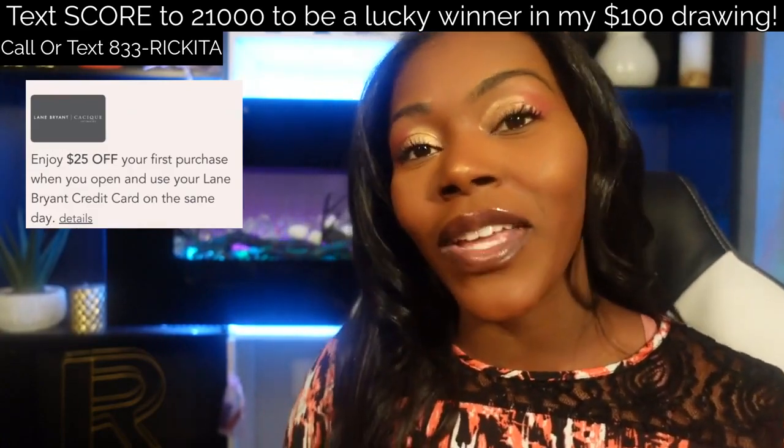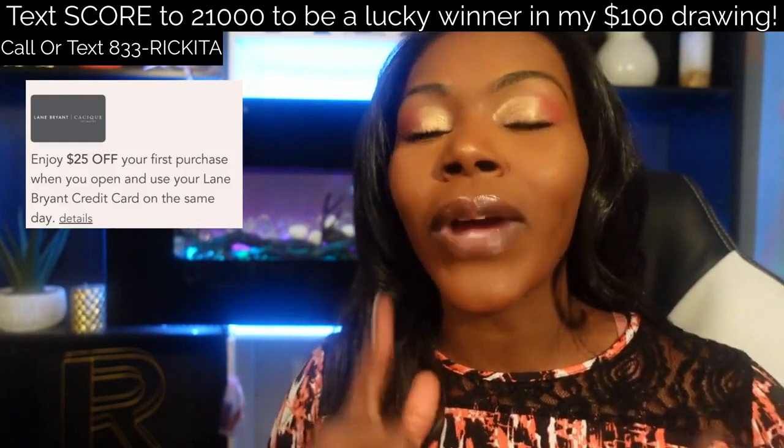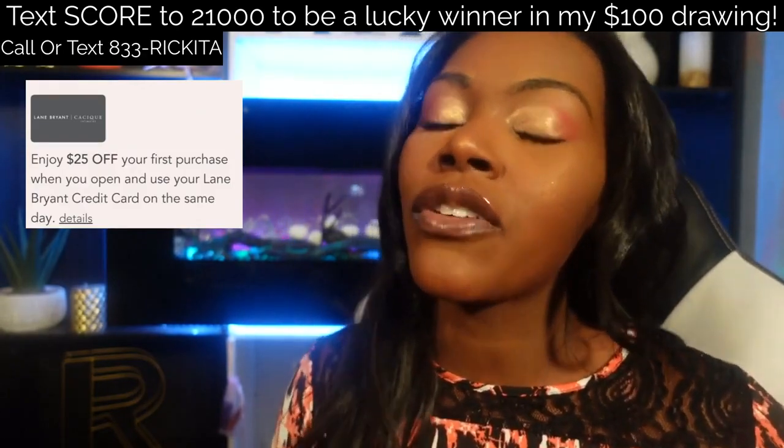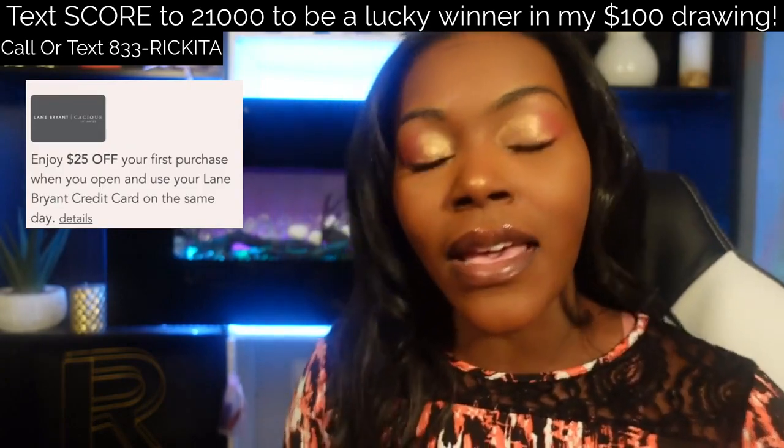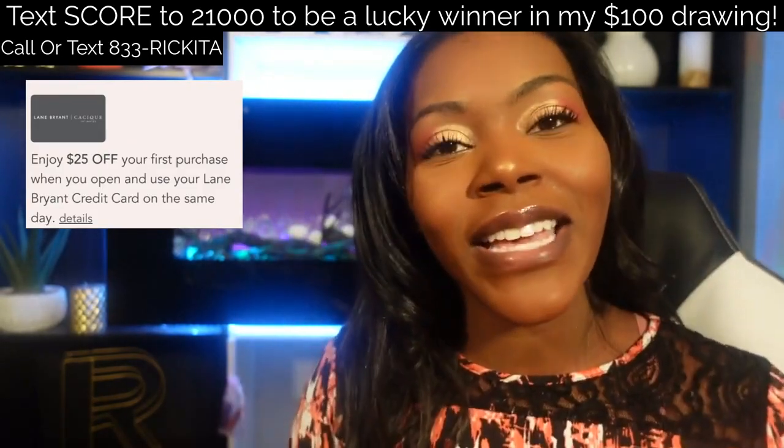Make sure you like this video, share it to your pages, put hashtag Rakeena, and make sure you're subscribing to my channel. Check out these two videos — maybe there's something there you may like. I'll see you guys later, bye-bye.